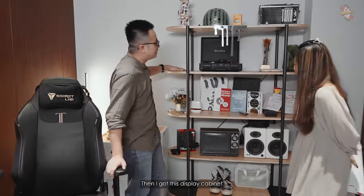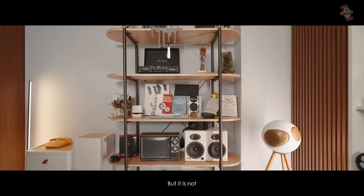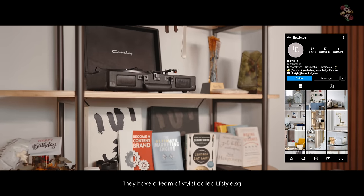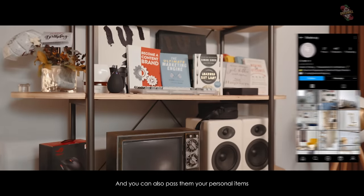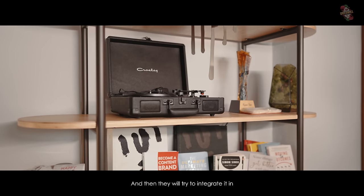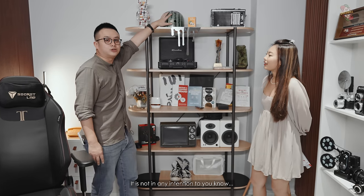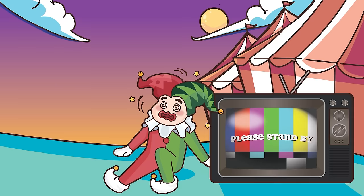I have this display cabinet. You may think it was decorated by Ryan, but it's not — Lemon Fish styled it. They have a team of stylists called LF Style. They come down after the renovation and style everything. You can also pass them your personal items and they'll try to integrate it. It's completely random items, not intended to remind you of anything.